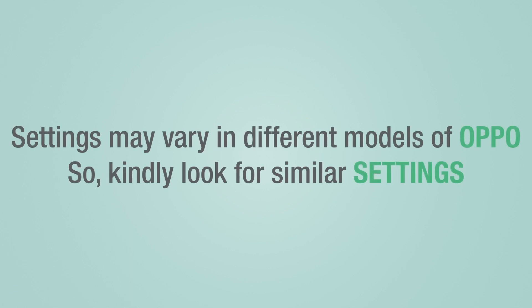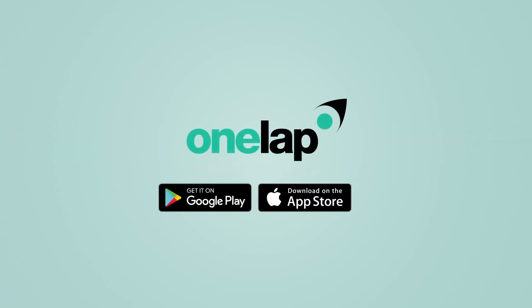Settings may vary in different models of OPPO, so kindly look for similar settings in OneLap.